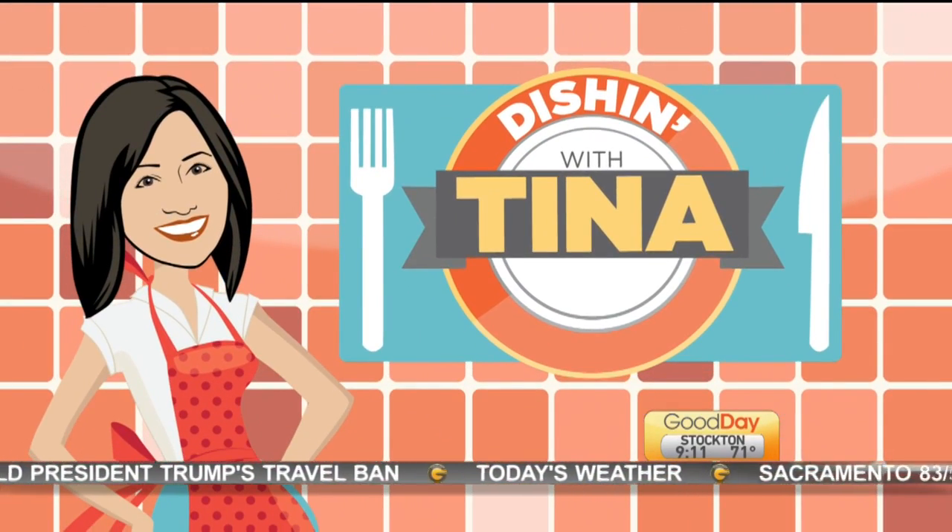Hi guys, welcome back to Good Day. It's edition day. This time we're going to take you along the river. Now this particular part, which we had to shoot about five times. Take a look.